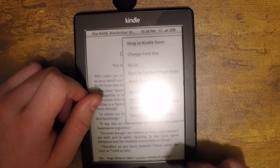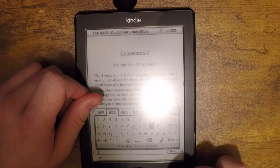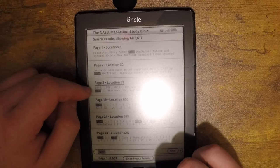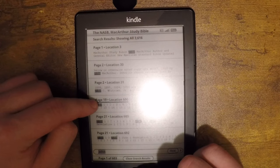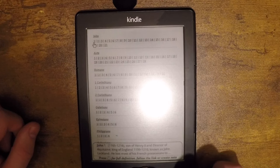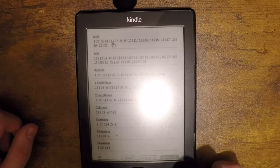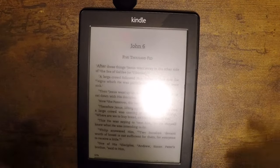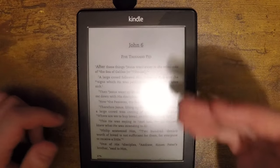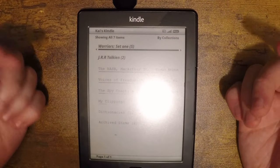Something I really like is you can search within a book. Say I have the Bible on here and I want to go to a specific book — let's say John. Click that, it takes a little bit to search, and you can see right in the book at location page 19 you have your chapters, and you can go to whichever chapter you want. I'll go to chapter six and it brings you right to it. I really like that because it makes it a lot easier to navigate, especially in something like the Bible where it would take forever to scroll to a certain page.